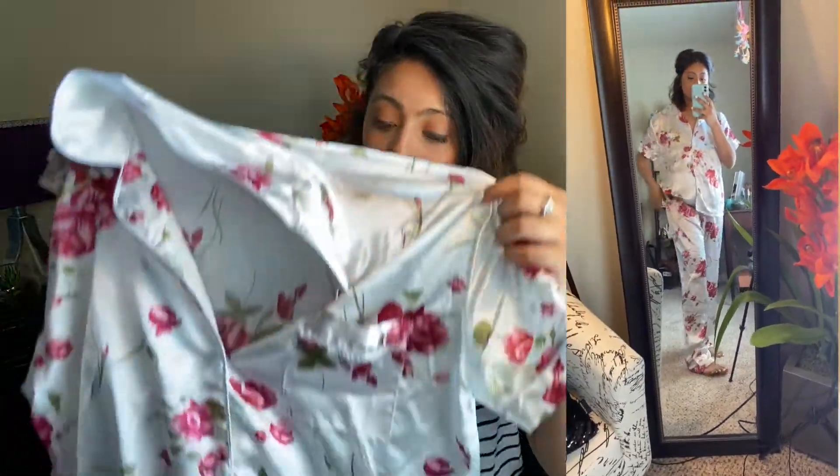I ordered two different sets of satin pajama sets. This one is for my mom — it's a large. I am in love with these pajama sets. They are super light, the color is exactly what they show on their website, and they're not too big or too small — the length is just perfectly fine.